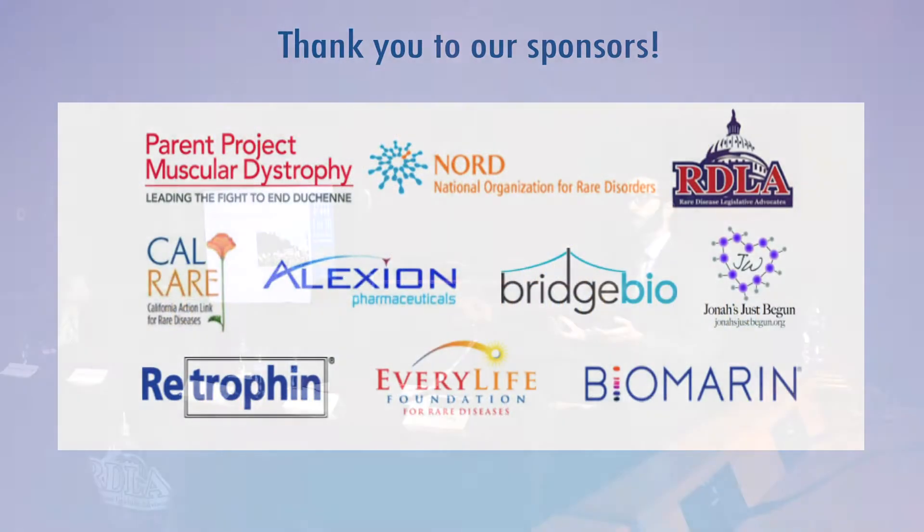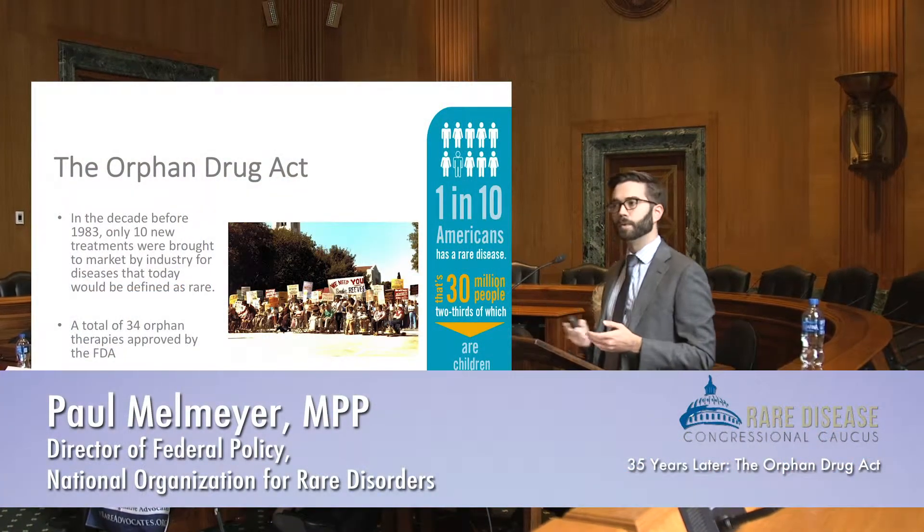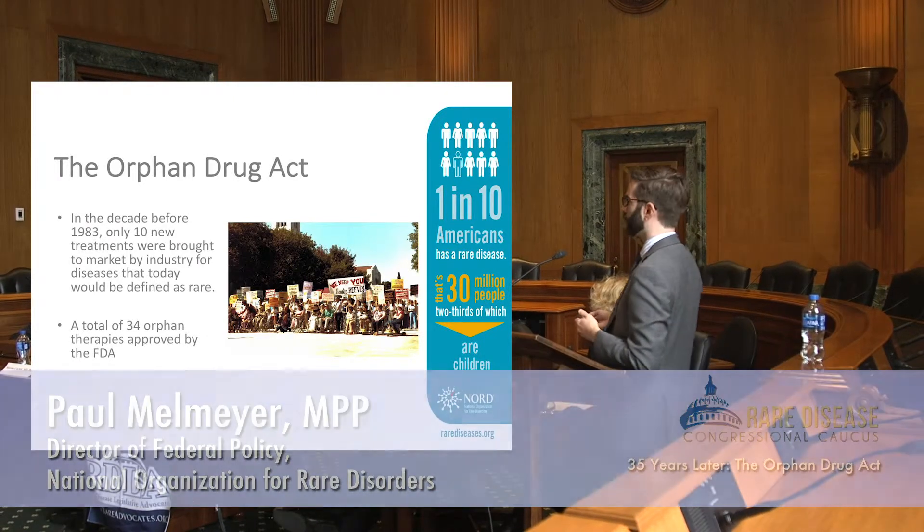Before 1983, there were only 10 therapies brought to market by private industry in the decade prior. So that's one therapy per year, and only 34 rare disease therapies in general in existence prior to the Orphan Drug Act.